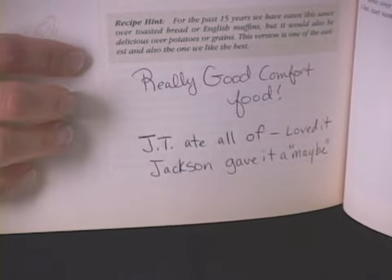After we tried one recipe I wrote 'really good comfort food' in the book. JT ate all of it and loved it; Jackson gave it a maybe. I think kids need to try things a few times before they can really decide. I like to get them involved — give them two or three healthy choices and make them feel part of the process.